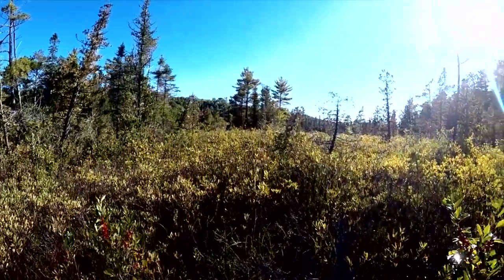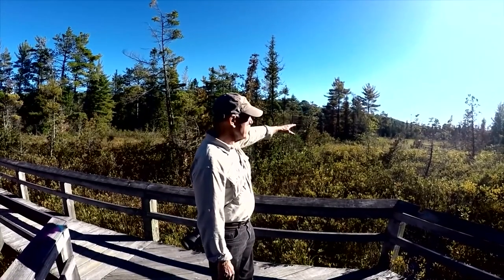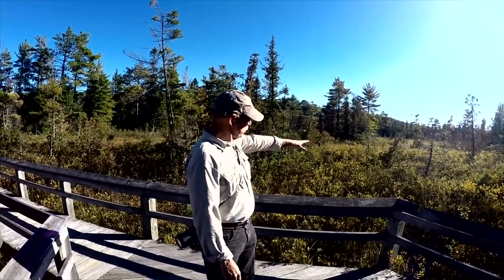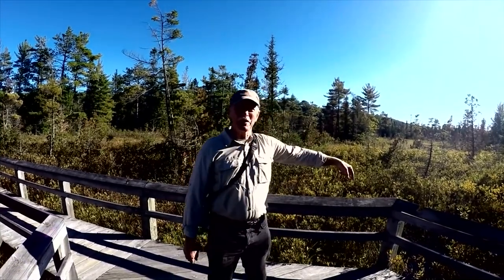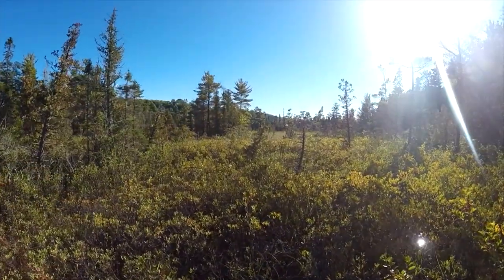Looking off to the side here, it looks like just a wet, swampy area with a lot of brush — you don't see any water. But if you look down right next to the decking, it's all water. You couldn't even walk out there because there's so much water.